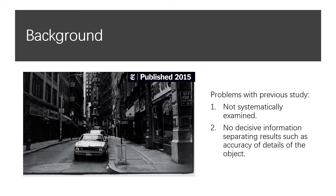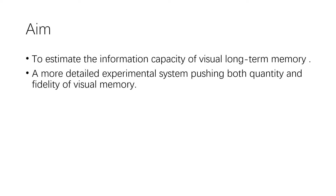However, this type of large-scale memory test was not systematically examined and wasn't able to provide decisive information, such as separating remembering only the gist or which category an image belonged to, rather than remembering an image in detail. This experiment aims to estimate the information capacity of visual long-term memory by setting up a system which pushes for both quantity and fidelity of the information that needs to be stored.